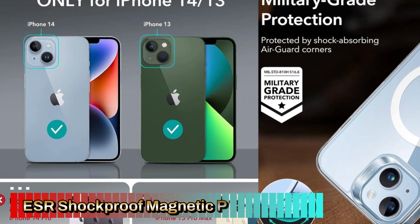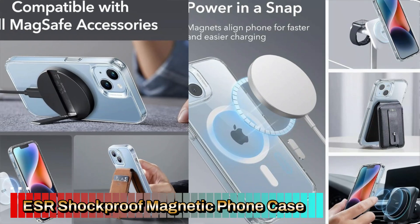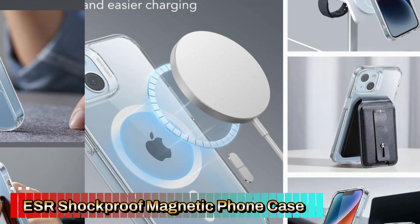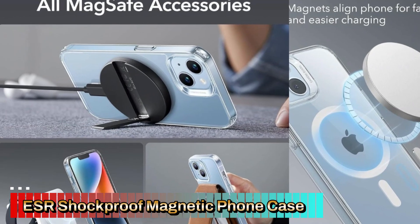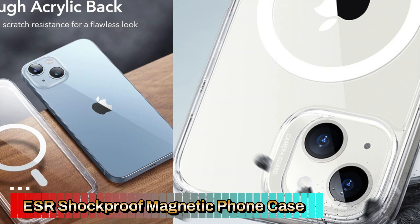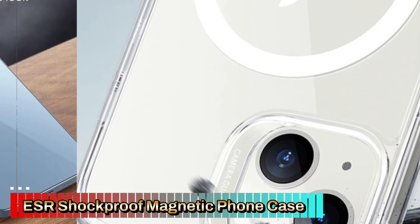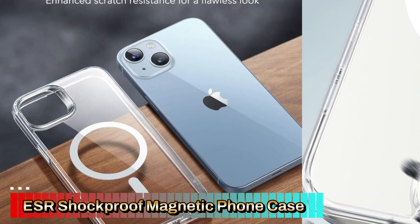The built-in Halo Lock Magnetic Ring ensures seamless compatibility with MagSafe accessories, including chargers, car mounts, and wallets. The strong magnetic connection keeps your accessories securely attached and aligns perfectly for efficient charging. Designed with military-grade shockproof protection, this case can withstand drops and impacts from everyday use. The reinforced corners and raised edges around the screen and camera give extra peace of mind, protecting your device from accidental falls and scratches.